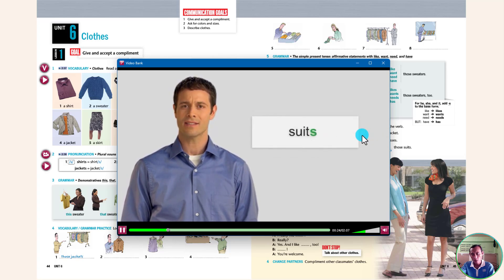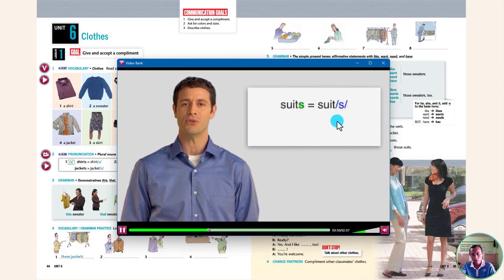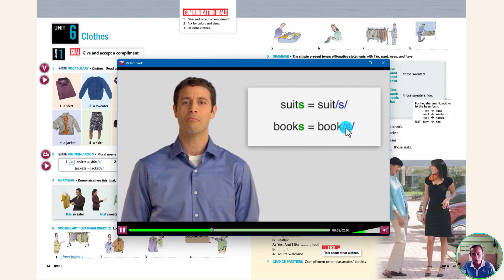We say S in suits – suits. We say Z in ties – ties. Listen to these examples with the ending S: suits, books.